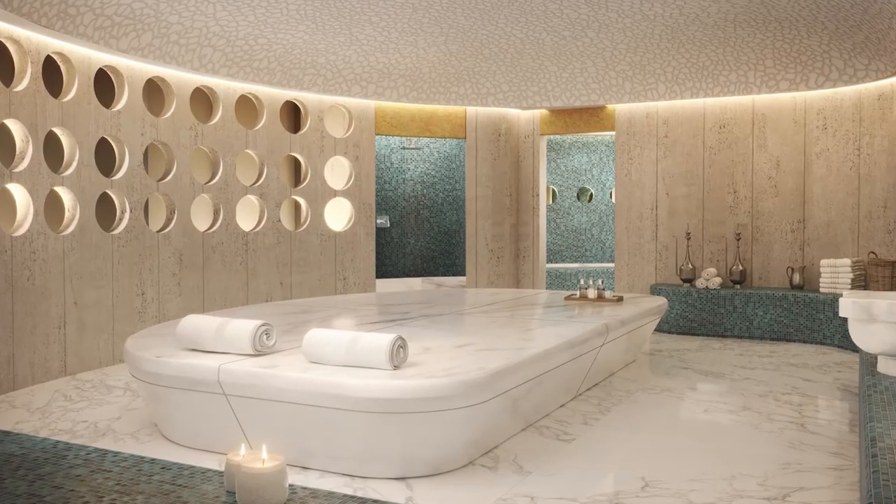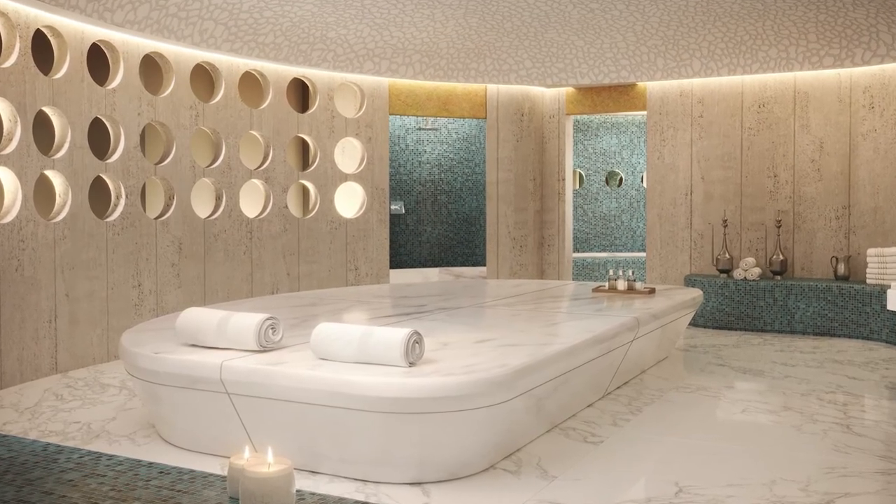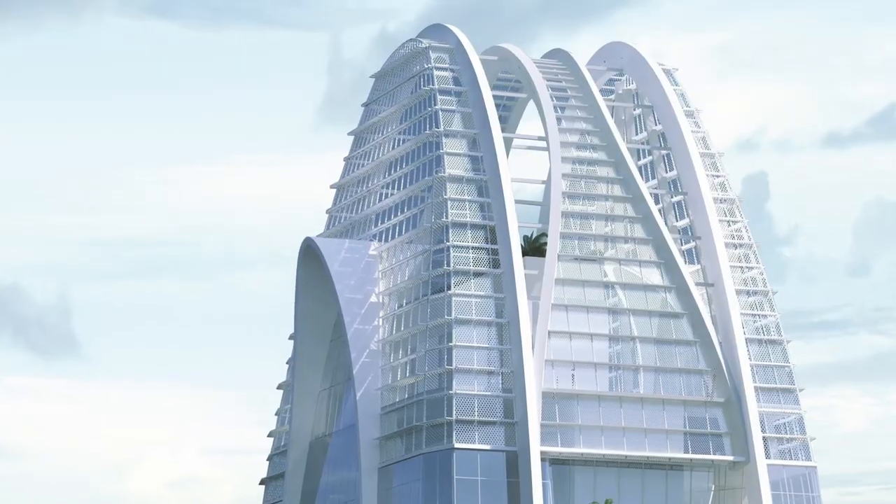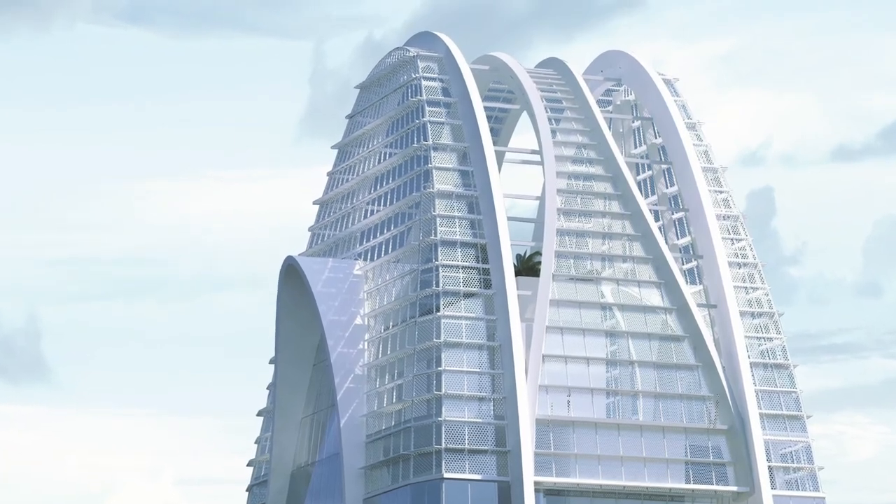One really cool thing about the building: the developer's last name is actually Okan, so the tower is named after him. He's of Turkish descent, so the spa is going to feature Turkish hammams alongside the luxury amenities you'd expect from a Hilton five-star residence. And as a fun tidbit, the building is shaped like a tulip — if you look carefully you'll notice the resemblance, and the tulip is actually the national flower of Turkey.